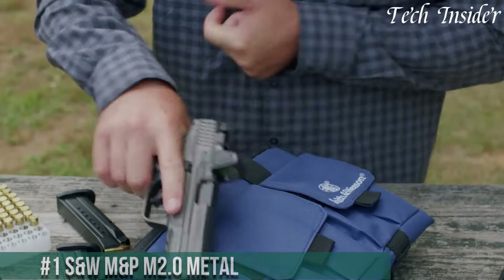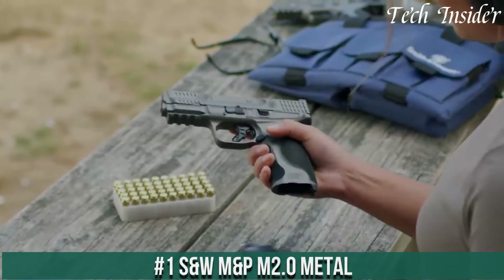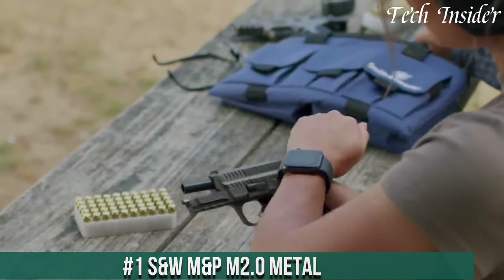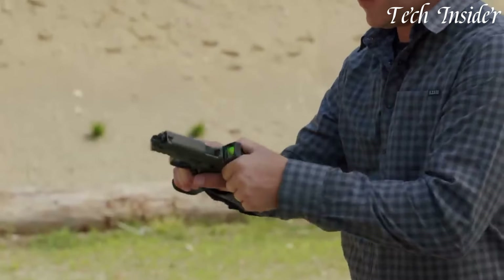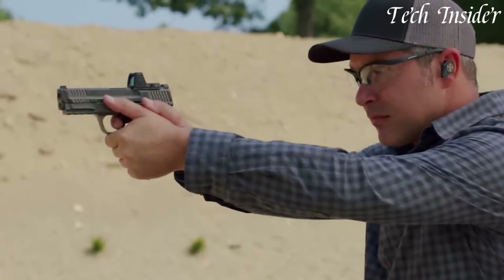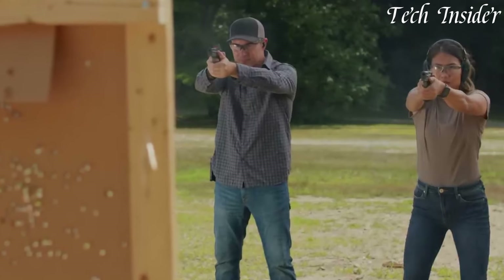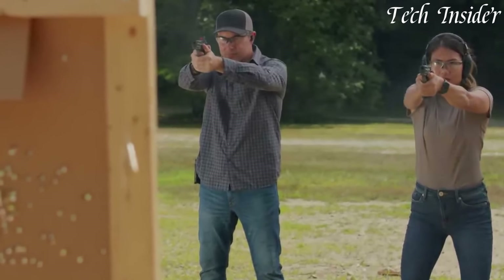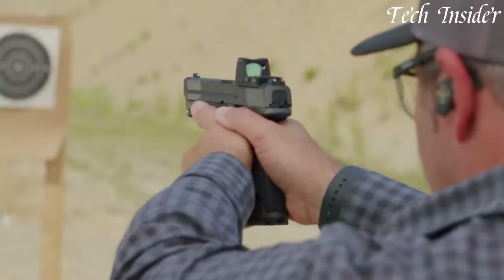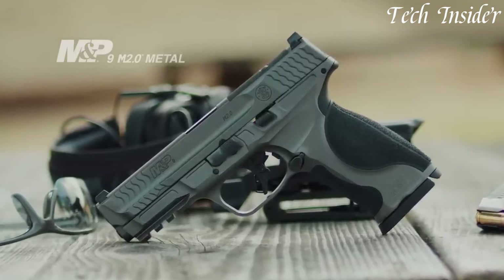Number 1: S&W M&P M2.0 Metal — a pistol that combines rugged durability with precision engineering. This firearm embodies the evolution of the legendary M&P series, taking it to the next level. With a metal frame, the M2.0 Metal offers enhanced weight and balance, reducing recoil and improving overall control. The custom-tuned trigger provides a crisp, smooth pull for consistent accuracy, while the textured grip ensures a secure and comfortable hold.